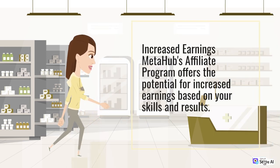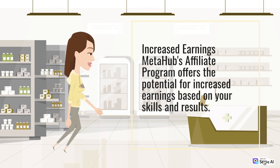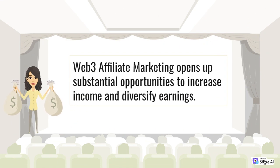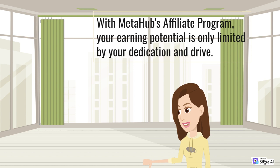Increased Earnings: MetaHub's Affiliate Program offers the potential for increased earnings based on your skills and results. When you join the program, your profile will be assessed, and you will receive tailored commissions and benefits aligned with your unique abilities. Affiliators have a significant advantage over minters, as they have the opportunity to boost their minting speed by up to 1,200% on their stake dollar mint. Web 3 Affiliate Marketing opens up substantial opportunities to increase income and diversify earnings. With MetaHub's Affiliate Program, your earning potential is only limited by your dedication and drive.